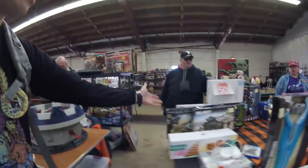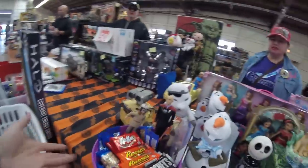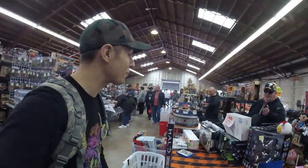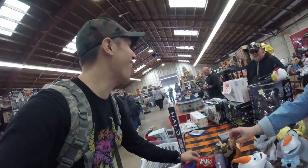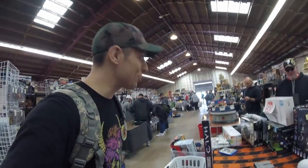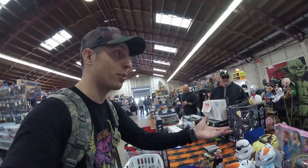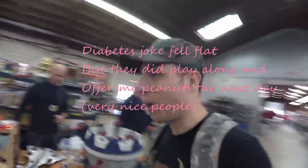I enjoy making these videos and sharing my passion with others. More merch tomorrow — you sold some stuff already? You'll bring more tomorrow. You've got all sorts of fun stuff here. Thank you so much for my diabetes — I love candy. All right, we're gonna keep walking around.